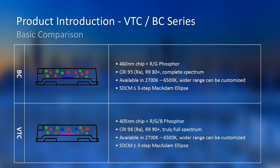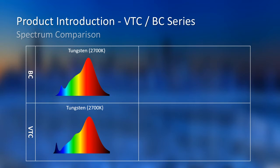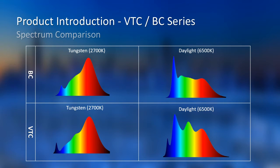VTC is mounted with a 405nm violet chip. With red, green, and blue phosphor, we can accomplish a truly full spectrum. We keep the same CCT and SDCM policy as the BC series. Here are the tungsten spectrums of BC and VTC. Obviously, there is an extra part of VTC compared to BC, and the same concept applies for daylight.